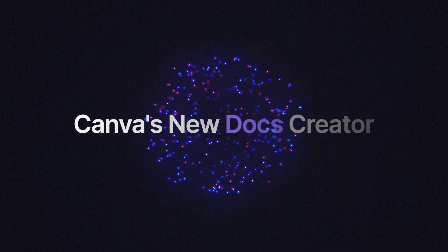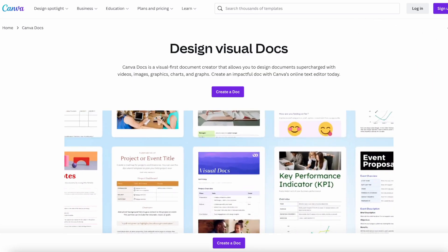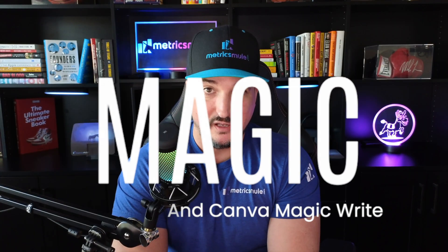All the magic happens in Canva's new Docs Creator. This came out a few months ago where you can now create documents within Canva. This is where all the magic happens, literally, because Canva's AI writer is called Magic — Canva Magic Write. This is how we access that.